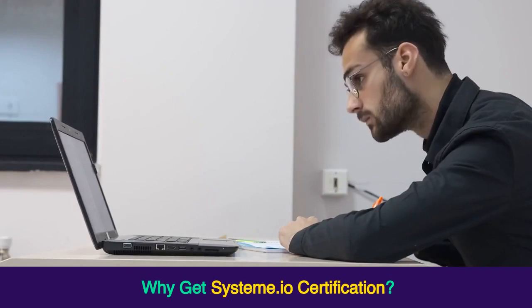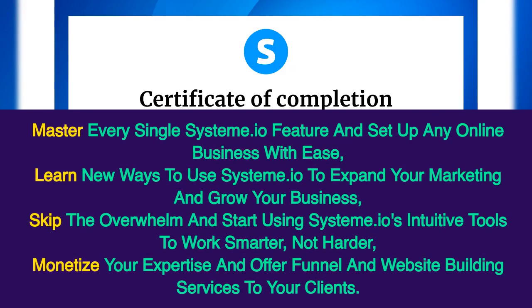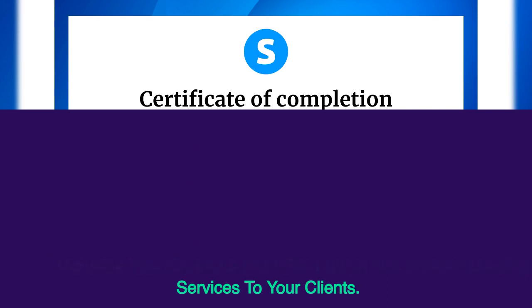Why get Systeme.io certification? Master every single Systeme.io feature and set up any online business with ease. Learn new ways to use Systeme.io to expand your marketing and grow your business. Skip the overwhelm and start using Systeme.io's intuitive tools to work smarter, not harder. Monetize your expertise and offer funnel and website building services to your clients.